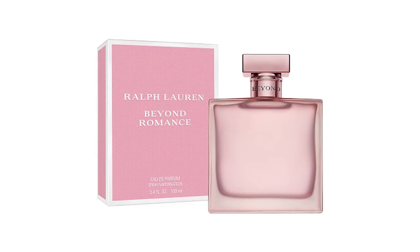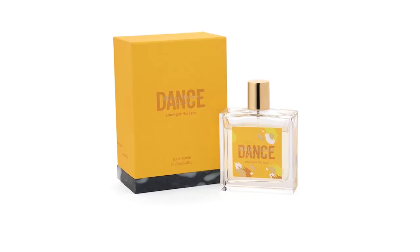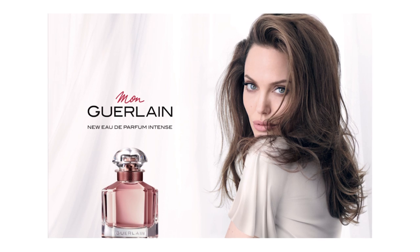Ralph Lauren has just released Beyond Romance, a flanker to the 1998 release of Romance. This is a women's release. Some of the notes are raspberry coulis, mandarin, bergamot, jasmine, lily of the valley, cashmere, and white musks. Miller Harris has another fragrance called Dance Among the Lace — it's a crisp and invigorating duo of minty notes blended with mouthwatering lime and zesty verbena, with a lush base of vetiver and moss evoking the vivid greenery of London's secret bounty. Guerlain is coming out with Mon Guerlain Intense, a flanker to the 2017 Mon Guerlain, a woody oriental with lavender and mandarin top notes, woody patchouli and sandalwood base notes, tied together by vanilla heart notes.